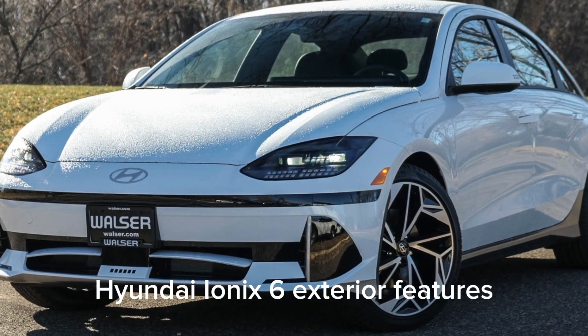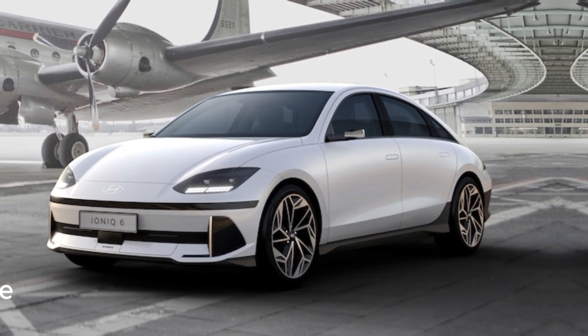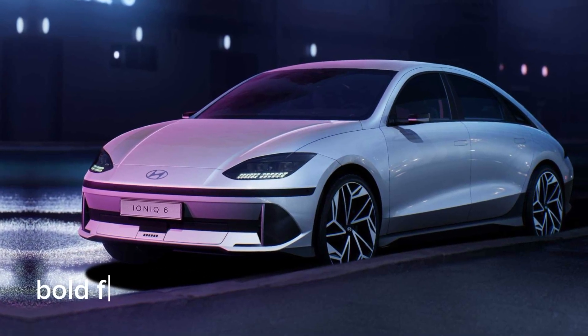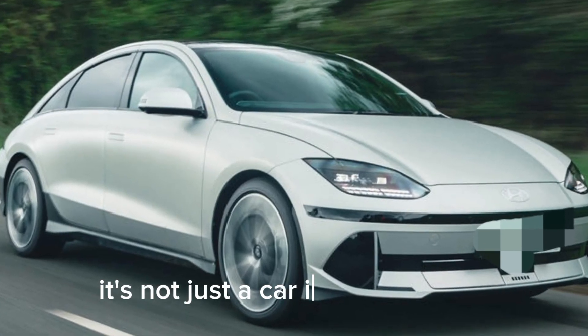Exterior features. First things first, let's talk about the design. The Hyundai IONIQ 6 embodies futuristic elegance with its sleek lines, bold front grille, and aerodynamic silhouette. It's not just a car, it's a statement.